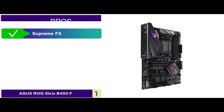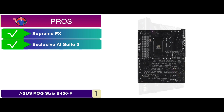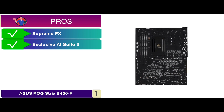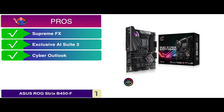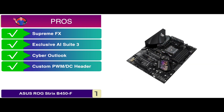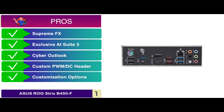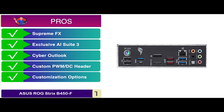Its pros are: it has Supreme FX for ultimate audio enhancement, exclusive AI Suite 3 performance enhancement, a cyber outlook for a premium gaming experience, inclusive cooling with a customized PWM/DC header, and a unique elegant design with high customization options.